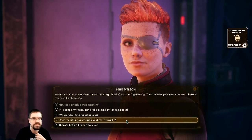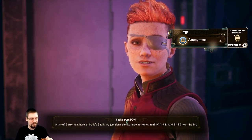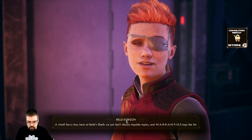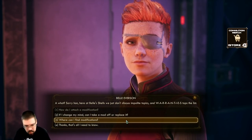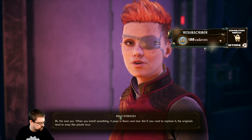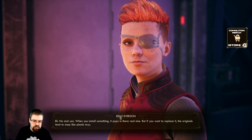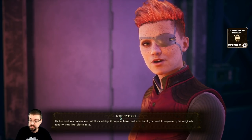Does modifying a weapon void the warranty? What? Sorry hon, here at Bells and Shells we just don't discuss impolite topics, and W-A-R-R-A-N-T-I-E-S tops the list. If I change my mind? No and yes - when you install something it pops in there real nice, but if you want to replace it the originals tend to snap like plastic toys.